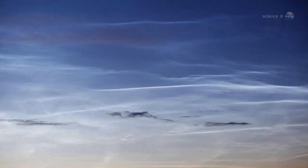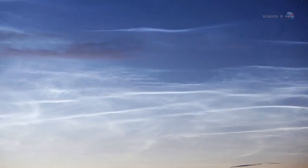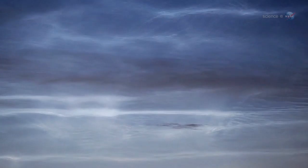If this idea, one of several, is correct, noctilucent clouds are sort of a canary in a coal mine for one of the most important greenhouse gases. And that, says Russell, is a great reason to study them.